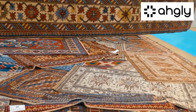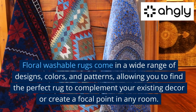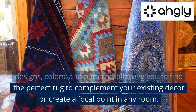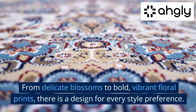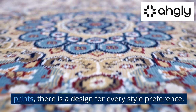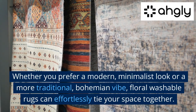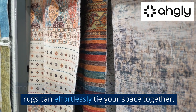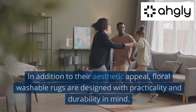Floral washable rugs come in a wide range of designs, colors, and patterns, allowing you to find the perfect rug to complement your existing decor or create a focal point in any room. From delicate blossoms to bold vibrant floral prints, there is a design for every style preference — whether you prefer a modern minimalist look or a more traditional bohemian vibe, floral washable rugs can effortlessly tie your space together.